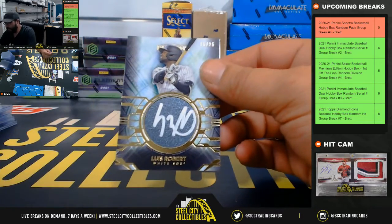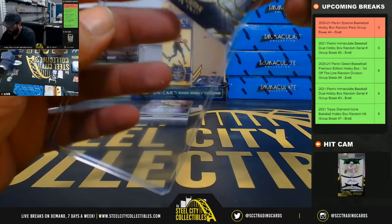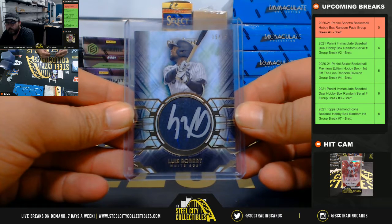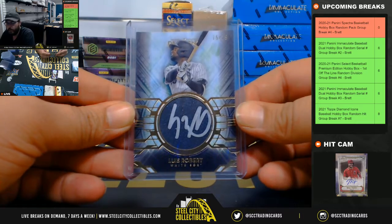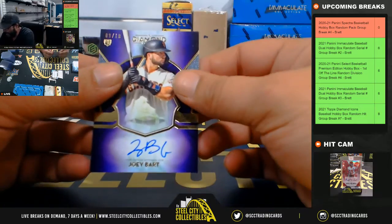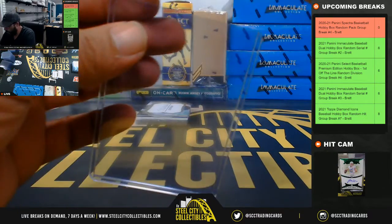15 of 25, Luis Robert. Nice hit there. Luis Robert silver ink. 9 of 10 Joey Bart, purple. Nice hit.